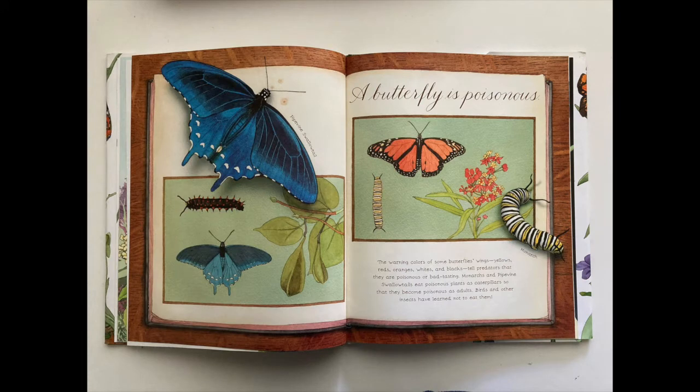A butterfly is poisonous. The warning colors of some butterflies' wings — yellows, reds, oranges, whites, and blacks — tell predators that they are poisonous or bad-tasting. Monarchs and pipevine swallowtails eat poisonous plants as caterpillars so that they become poisonous as adults. Birds and other insects have learned not to eat them.